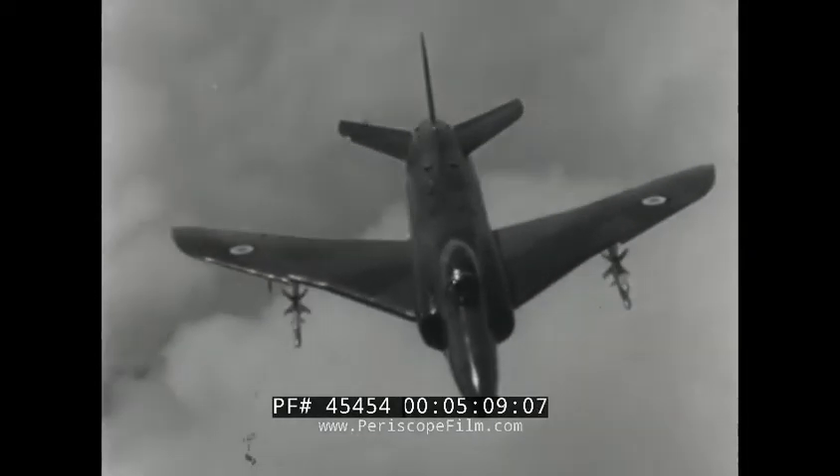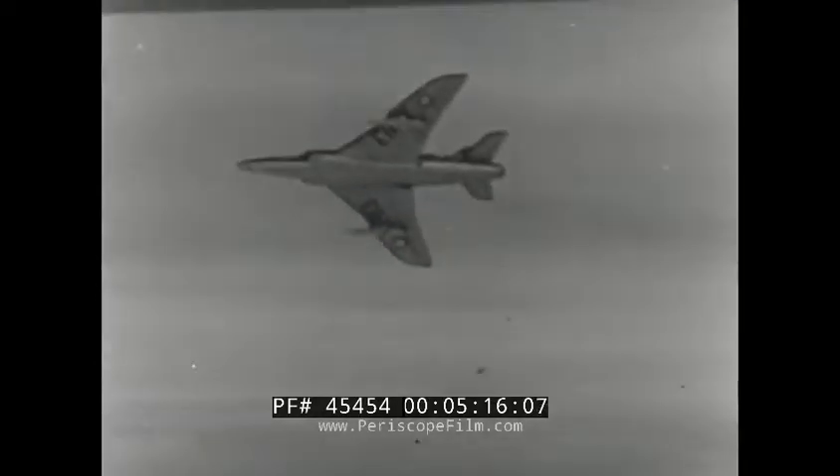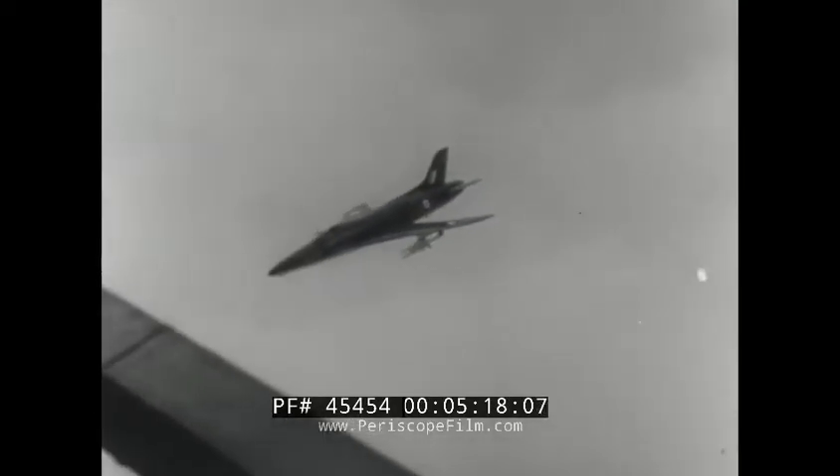Vickers Supermarine Swifts were there. The latest version is intended for specialised roles, including service trials of the Fairey Fireflash guided missile. Their performance at low level and their rate of climb are exceptional.